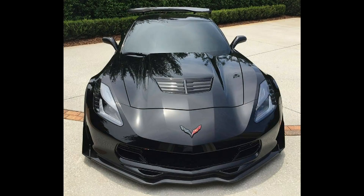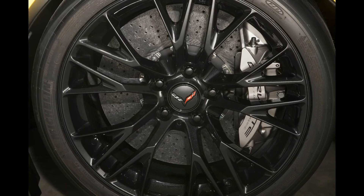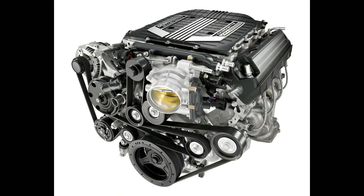The Z06 typically takes design elements from the previous ZR1 all the time. The C7 Z06 definitely took design elements from the C6 ZR1 — carbon ceramic rotors, six-piston Brembo brakes, a lot of carbon fiber options, and a supercharged engine. The C7 Z06 was the first one with a supercharged engine, one of the only ways they could match the horsepower the C6 ZR1 had. So it's not abnormal that they would follow the same kind of line here.